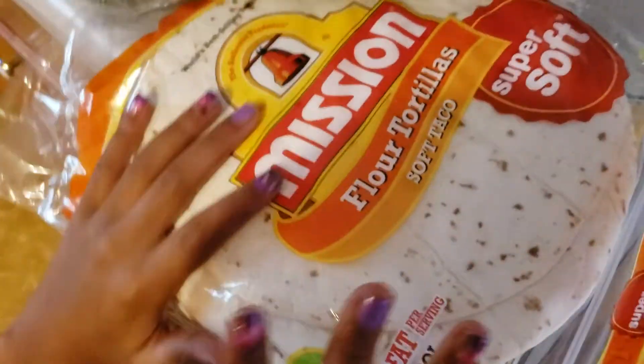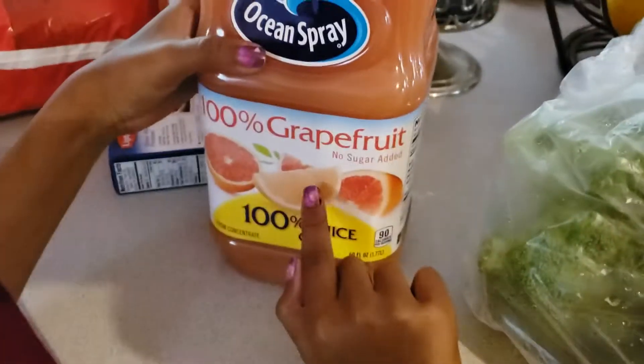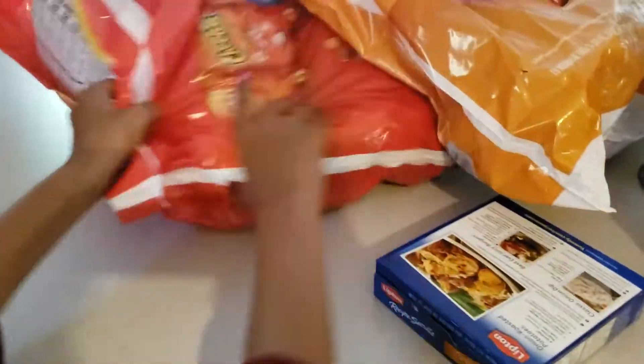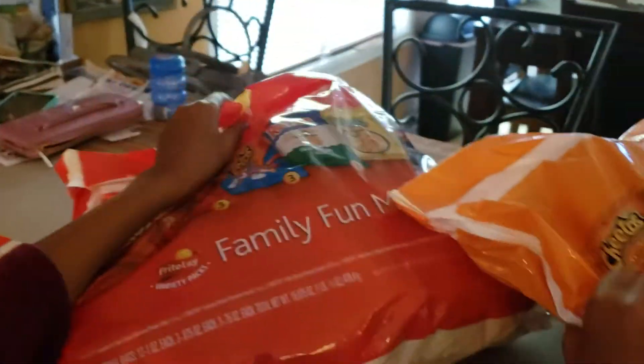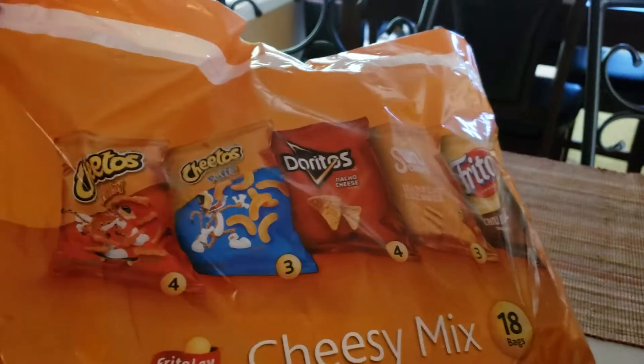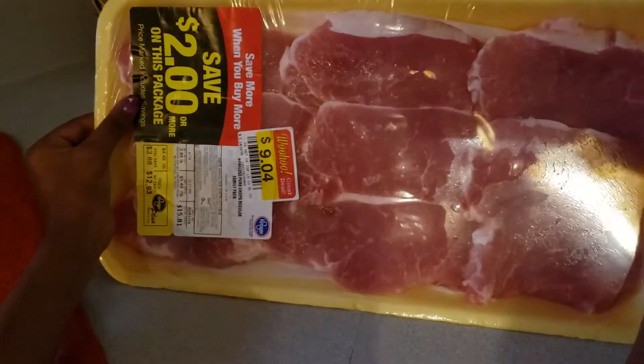We have broccoli, some flour, a little grapefruit juice with no sugar, onion, a bag of chips for lunch, and another different bag. We have oranges, some pork, and bananas.